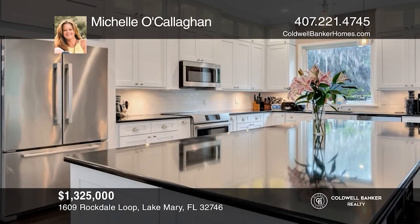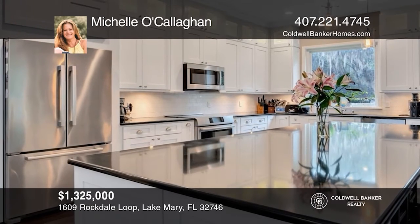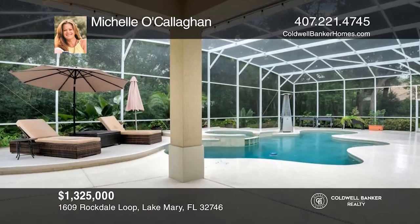This custom Heathrow estate sits on an over-an-acre lot and has 5 bedrooms, 4 and a half bathrooms, plus a bonus room. Contact Michelle O'Callaghan today to learn more.